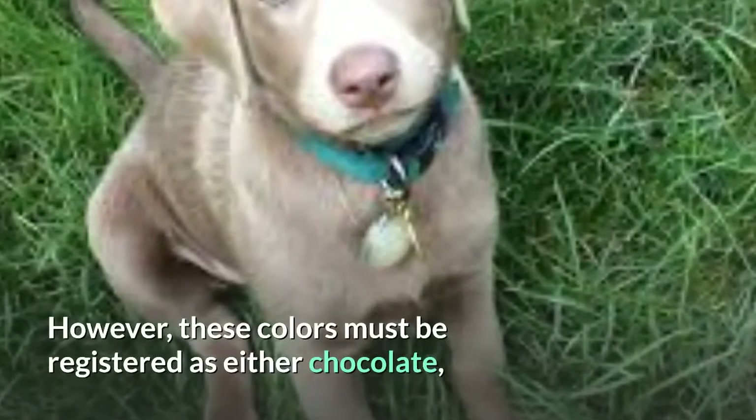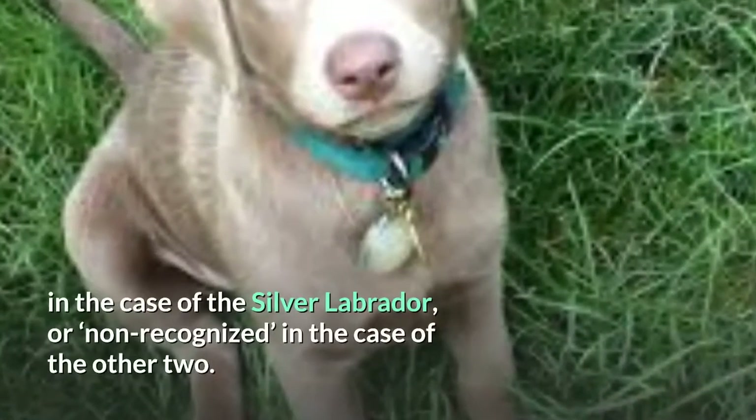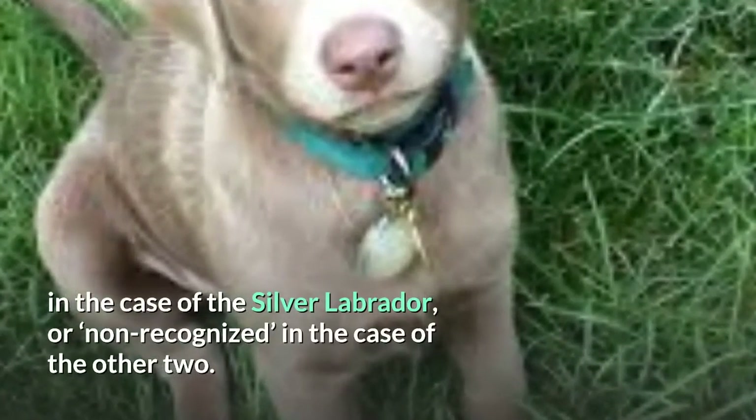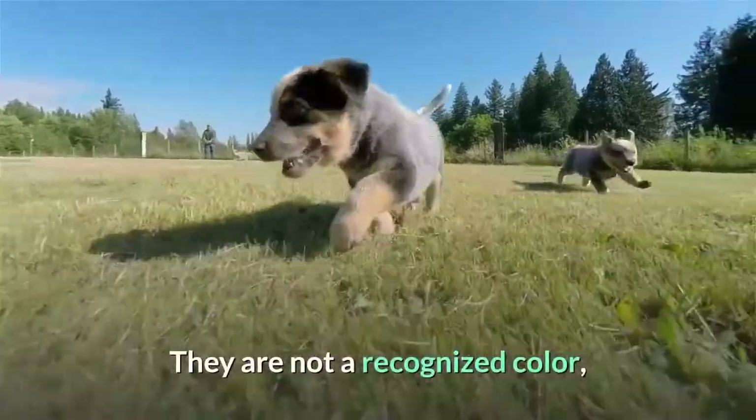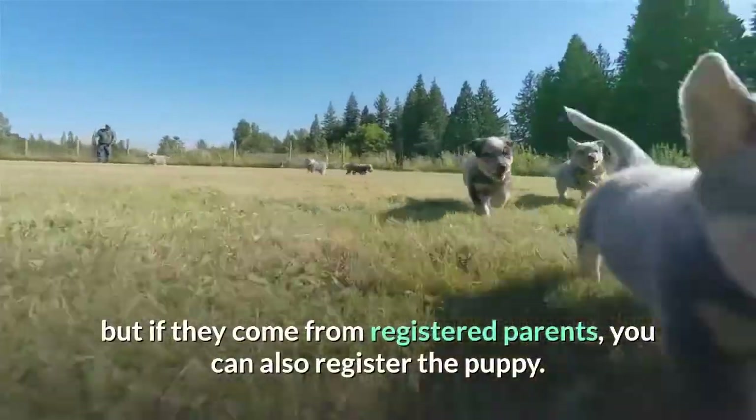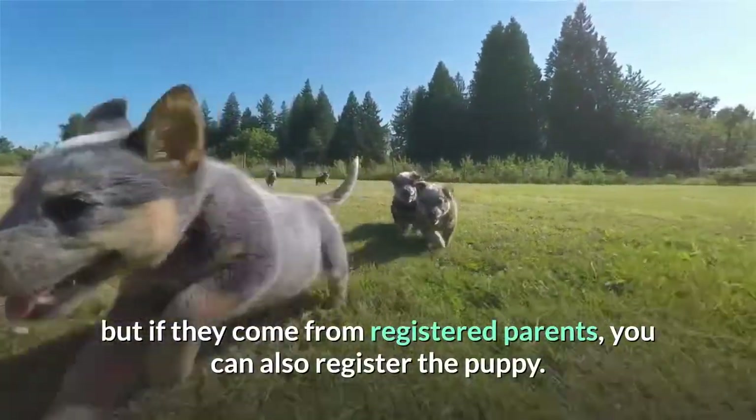However, these colors must be registered as either chocolate — in the case of the silver Labrador — or non-recognized in the case of the other two. They are not a recognized color, but if they come from registered parents, you can also register the puppy.